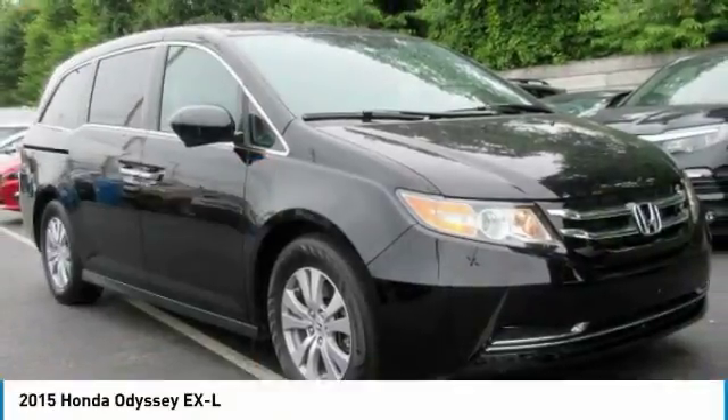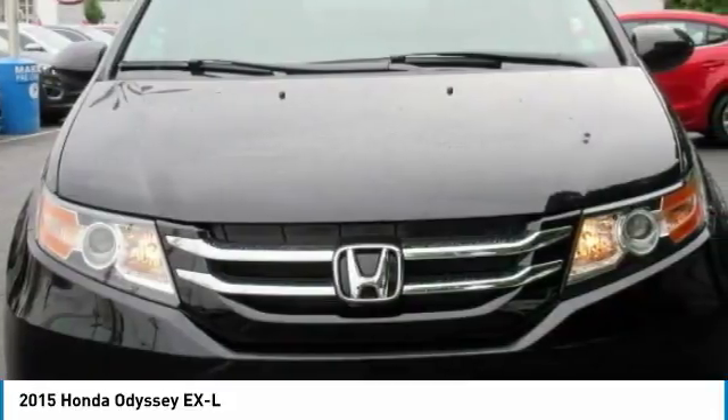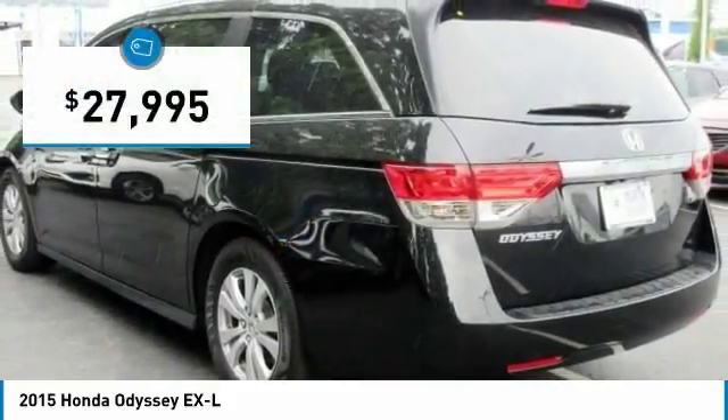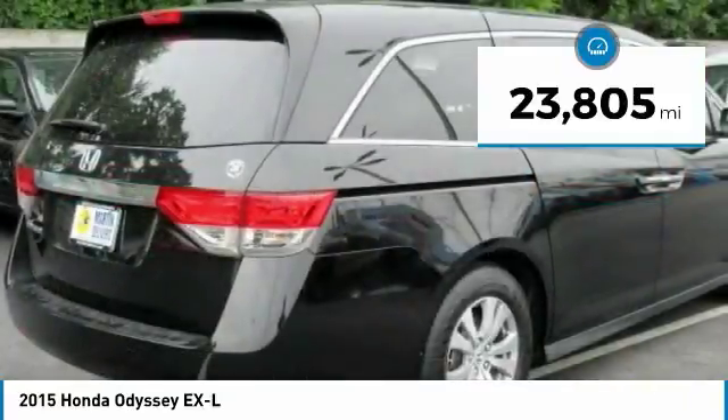Take a ride in the 2015 Odyssey. The Honda Odyssey is a showcase of distinguished style, captivating technology, and advanced safety features — a must for all families — and is priced below $30,000. This vehicle has less than 25,000 miles.